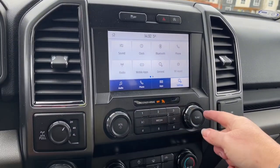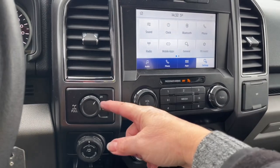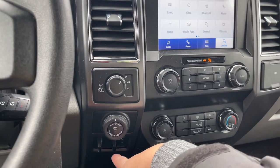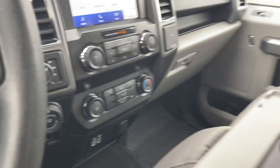Put it back in park. Down below you have volume and tuner, front defrost, AC and max AC, off to the side 4x4 with locking differential. You also have your pro trailer backup and the integrated trailer brake controller, a couple of USB outlets, plus the 12-volt outlet and a little bin down there.